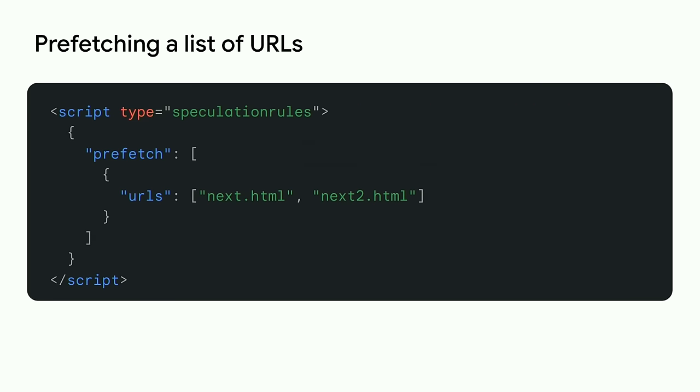The API also supports pre-fetching navigations — that is, fetching the HTML document itself without all the sub-resources and without rendering it. This can be a good starting point for those wanting to be a bit more cautious when first starting out with this API. Pre-fetch has the exact same syntax as pre-render.